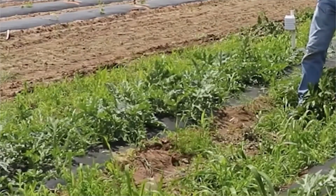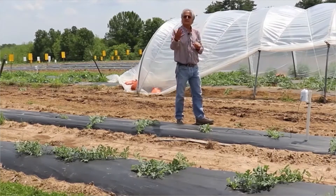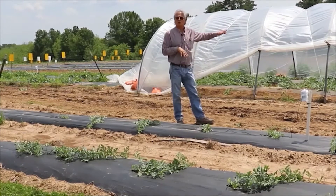Another thing that is important to understand is the larger the plant at the time of the fruit set is going to be able to set more fruit.